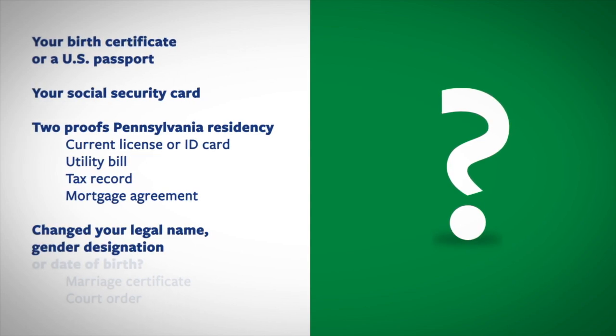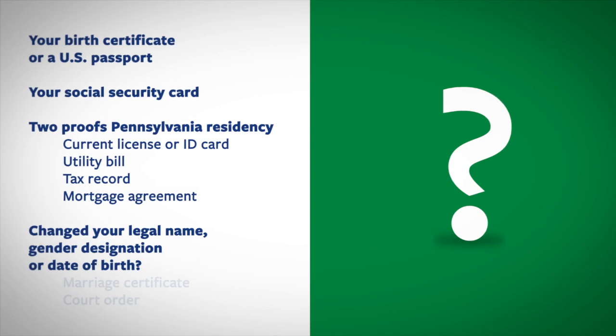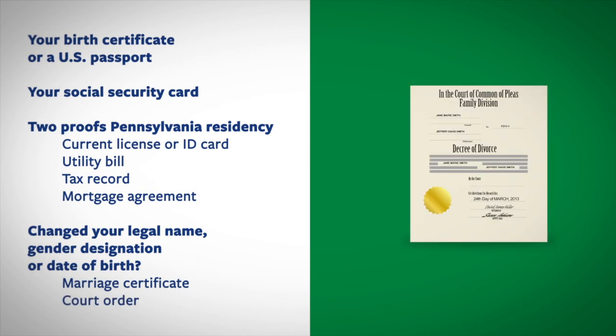If you've changed your legal name, gender designation, or date of birth, you'll need to show the paperwork documenting that change, such as a marriage certificate or court order.